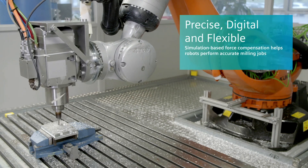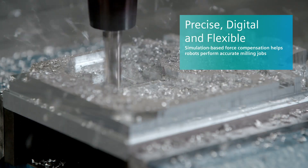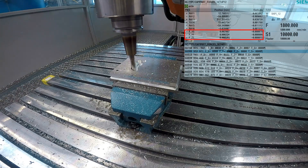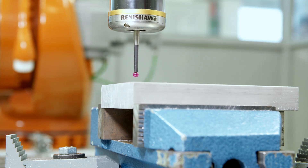A new technology enables robots to achieve a new level of accuracy. This will allow using industrial robots for precision milling and tooling tasks. They're flexible to use and fast, but they lack the precision of machine tools.